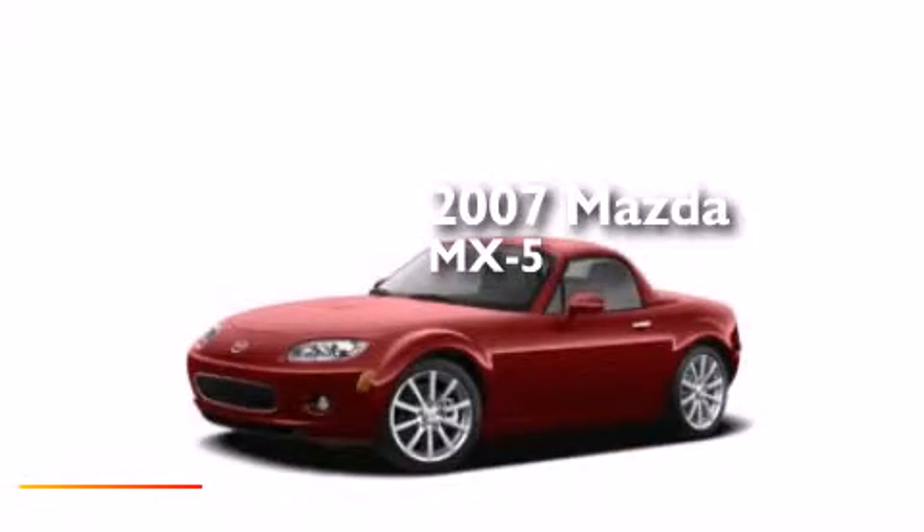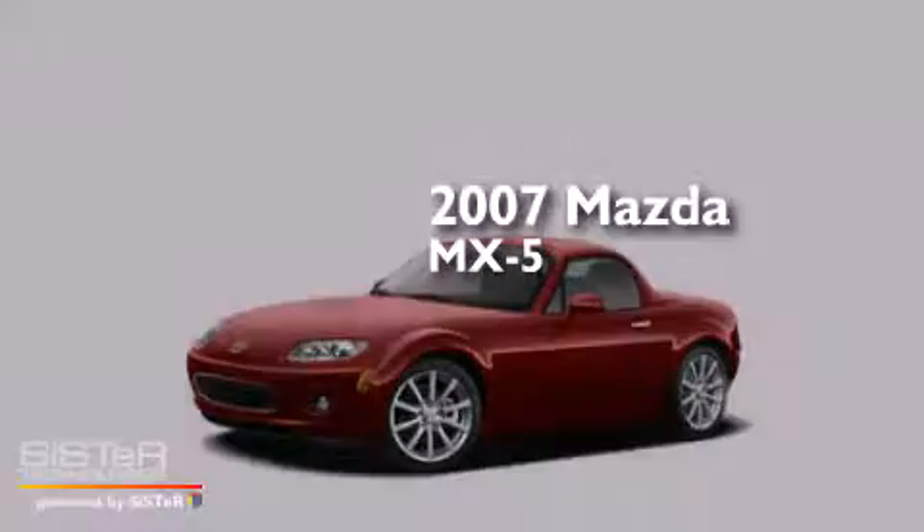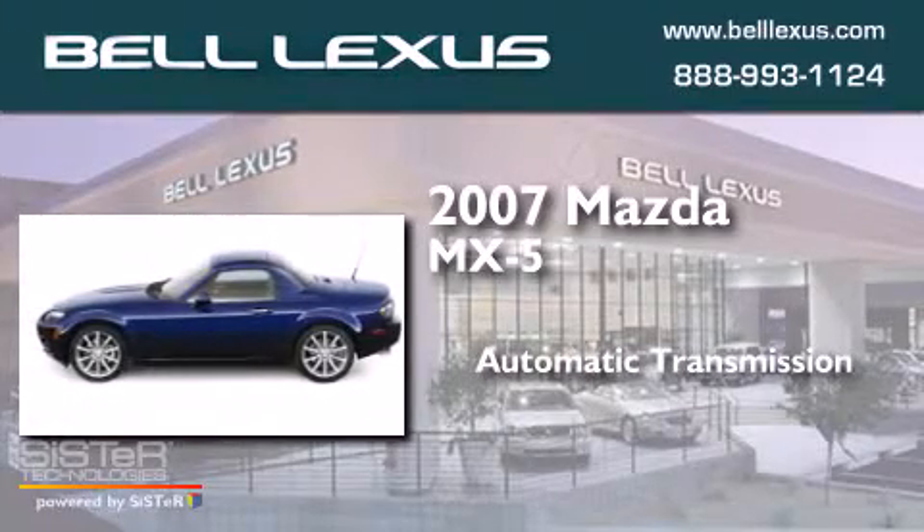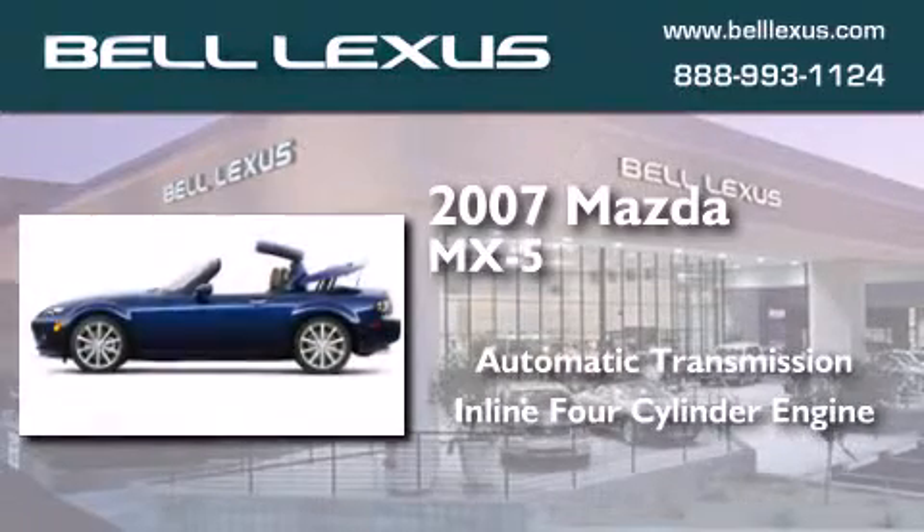This is a 2007 Mazda MX-5. This convertible has an automatic transmission and an inline four-cylinder engine.